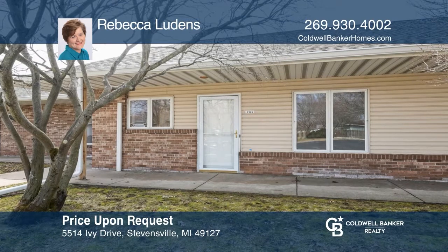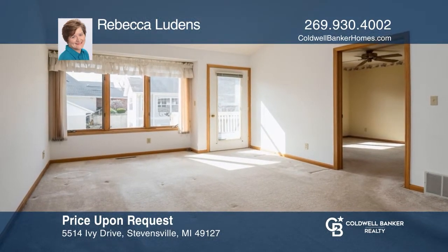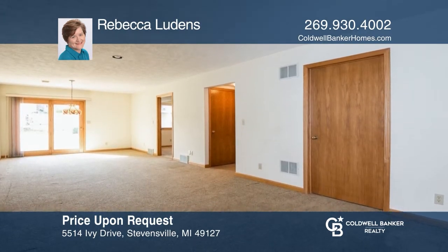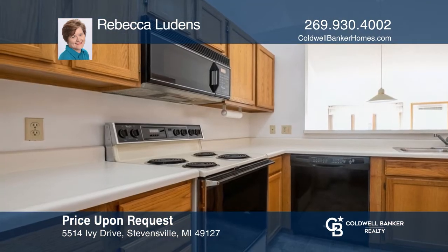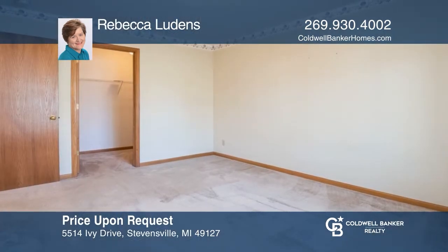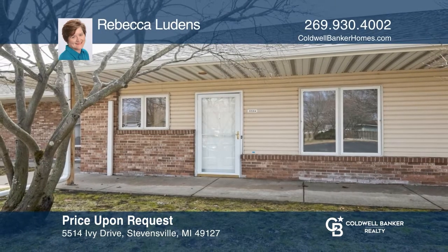Welcome to this three-bedroom, two-bath home, perfect for one-floor living, but with a finished lower level that doubles the size of the unit with a massive family room, another bedroom, and a bonus room. Enjoy cooking in the kitchen with a breakfast bar and a pantry, or entertain on the expansive deck or the sunny lower-level patio. Your dream home can be yours today by contacting Rebecca Ludens.